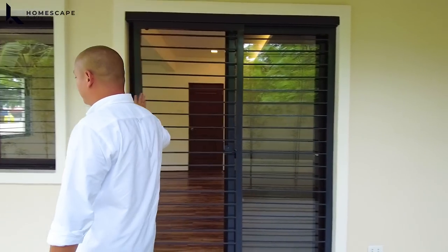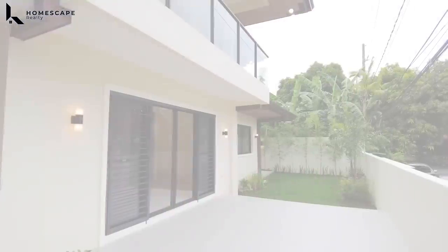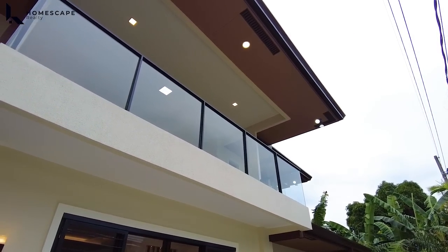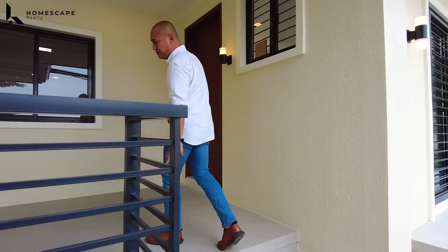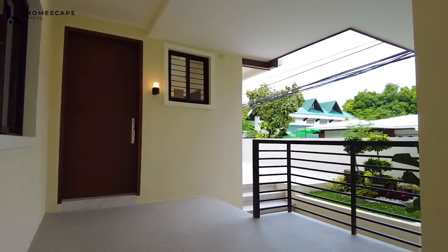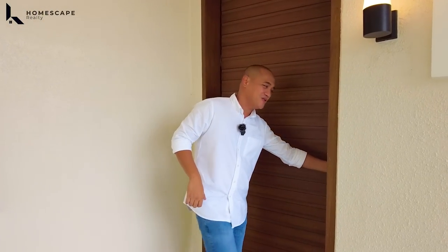We have this sliding door. Balik tayo dito sa harapan. Tingnan natin tong porch area ninyo. We have three steps up, and this will be the area for your porch and the location of your main door. For the main door, we have this half-fell doorknob, and itong inyong solid wood for the main door. Pasok tayo and welcome to your porch.